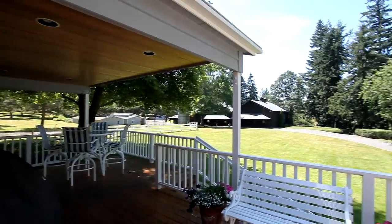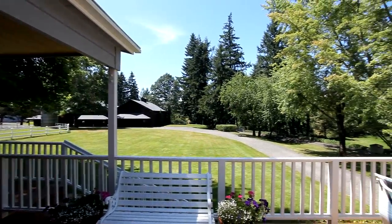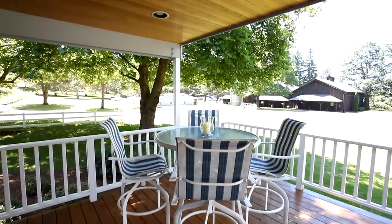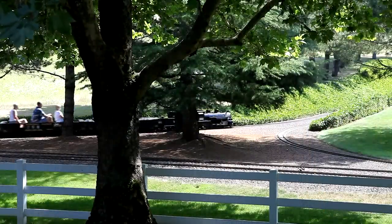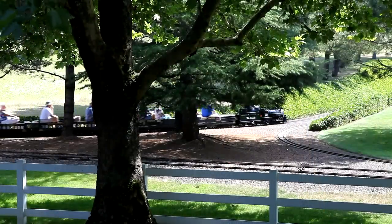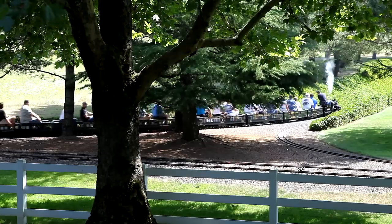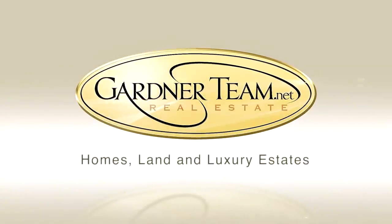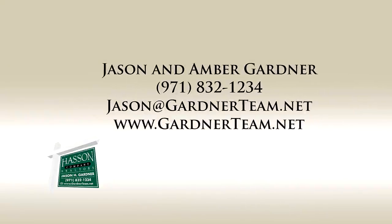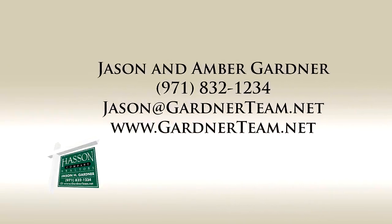I sit out here several times a day for several hours looking at the view you're seeing behind us. A one-of-a-kind property in a beautiful location is ready to transport your dreams, taking them from just a vision to reality. It is pretty unbelievable what we've built here. To schedule your own private tour, please contact Jason and Amber Gardner at 971-832-1234 or visit them online at gardnerteam.net.